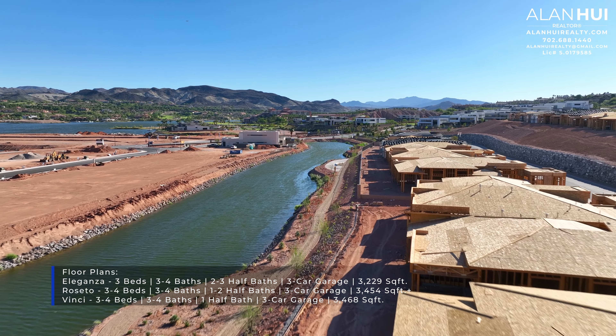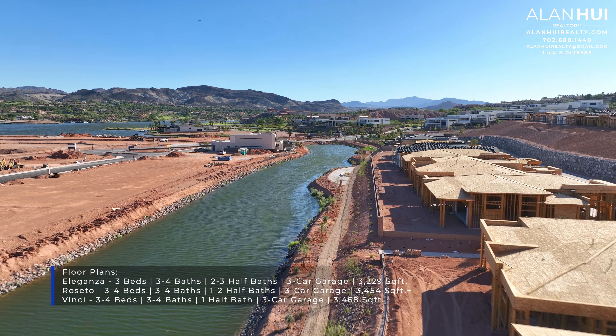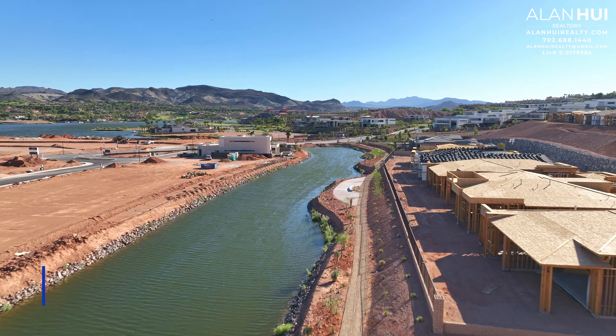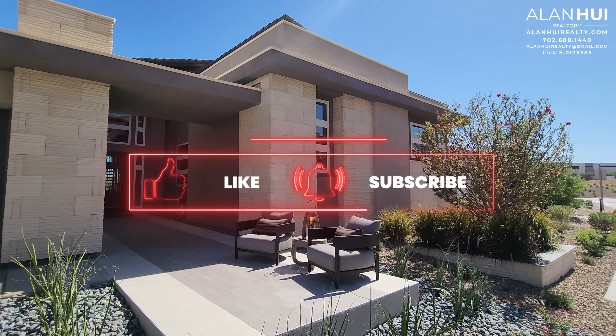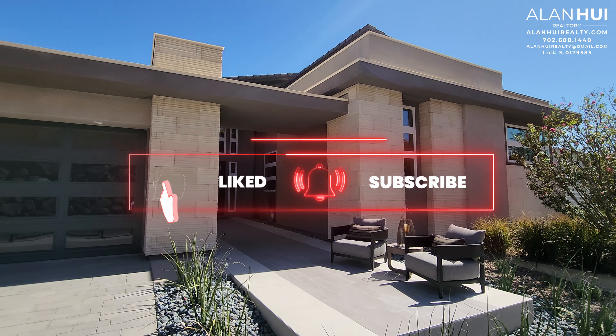Vela Strada will feature a collection of three different floor plans of single-story homes. These homes feature between three to four bedrooms, three to four bathrooms, a three-car garage, and between 3,229 square feet up to 3,500 square feet.